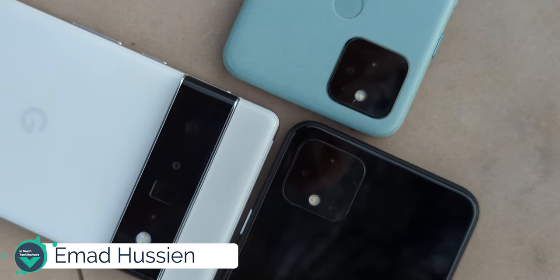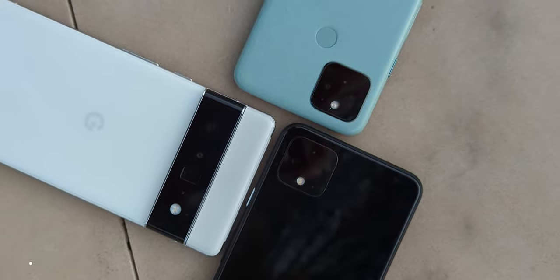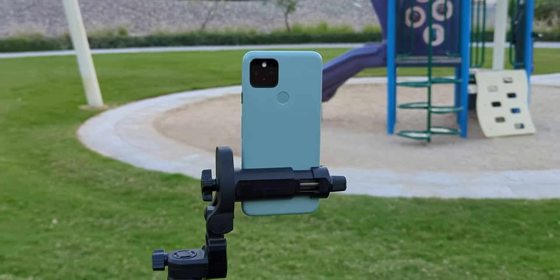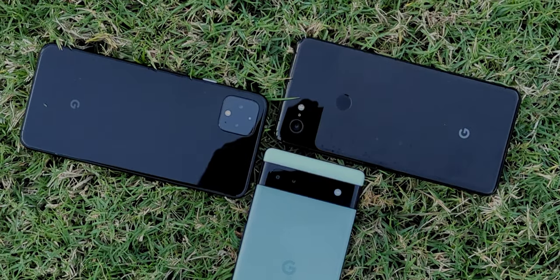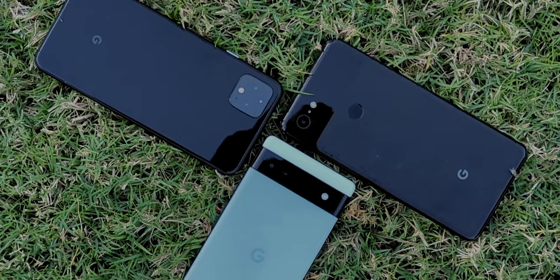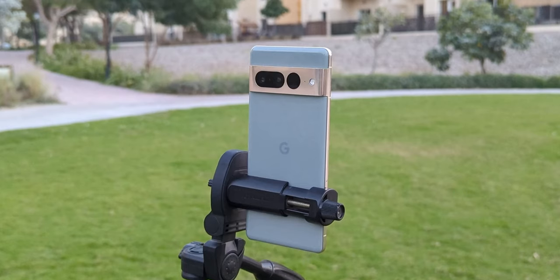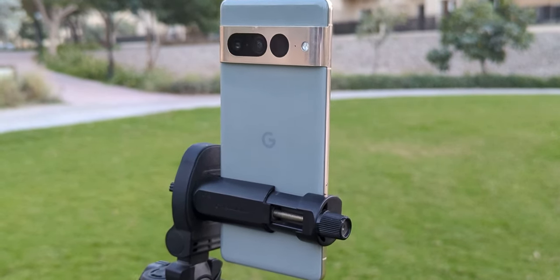Hello everyone and welcome to the channel. Today I have a massive camera comparison for all Pixel users. As a Pixel user myself since the Pixel 2 XL, I was curious to know which one takes better photos, especially after the dramatic changes Google took in recent years like moving from Snapdragon processors to Tensor and from the 12 megapixel sensor to the 50 megapixel one.